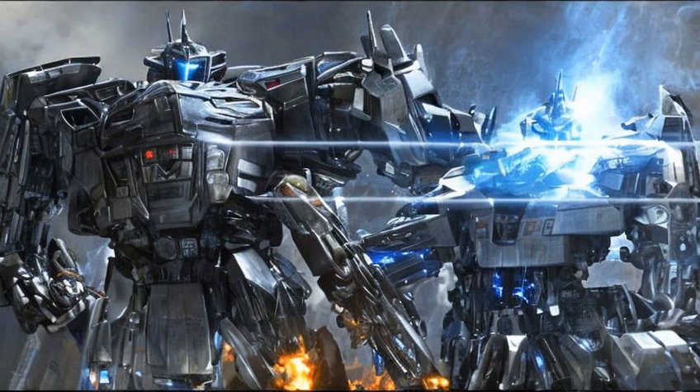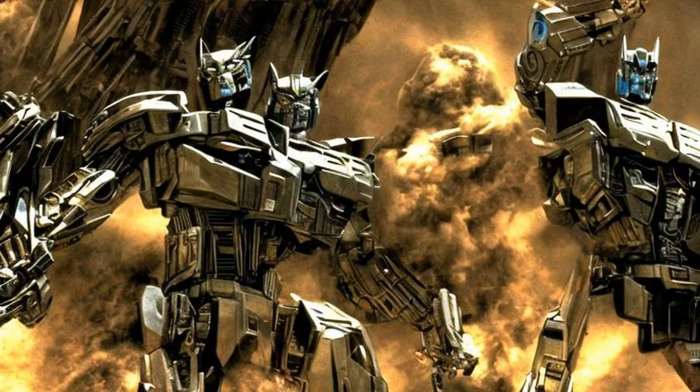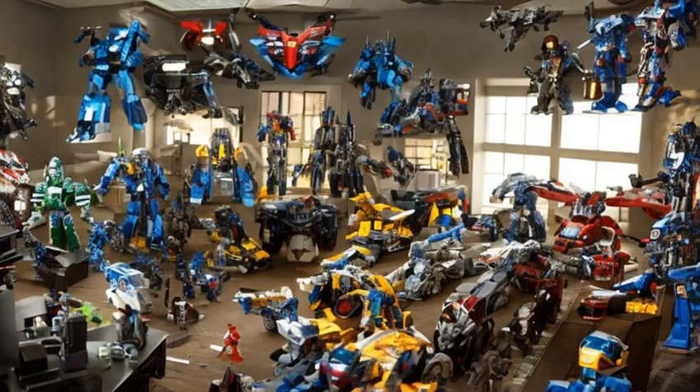Three quarters of the CG effects were done by Industrial Light and Magic. The other quarter was done by Digital Domain, a company Michael Bay bought shortly before signing up to the Transformers movie. As seen in the bonus material for the movie DVD, at least some of the ILM designers are actually Transformers fans. One of them has his entire office decorated in more Transformers toys than a lot of regular fans might own.